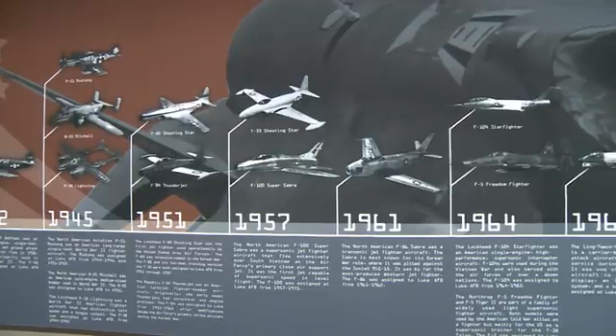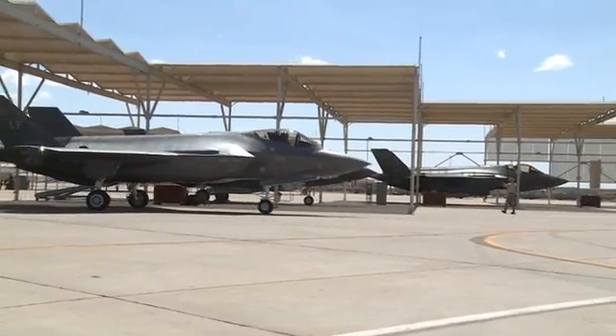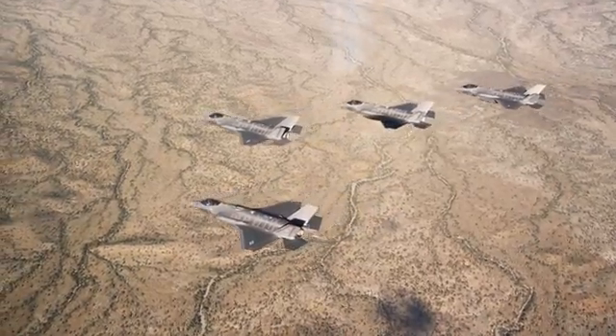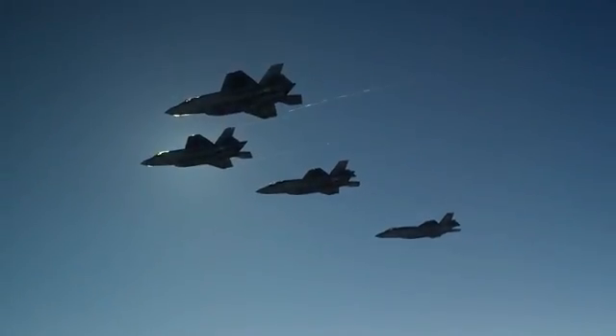The academic training center continues the Luke Air Force Base legacy of training the world's greatest F-35 pilots so the U.S. and coalition partners can rely on the F-35 to help provide security and air superiority for years to come.